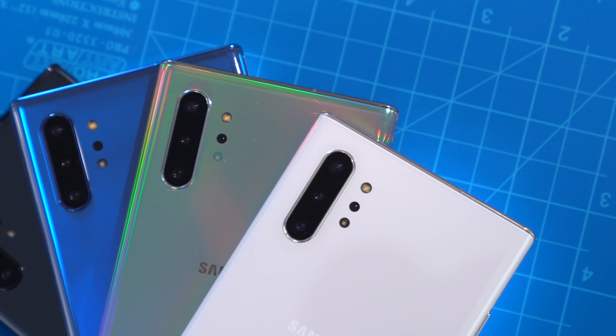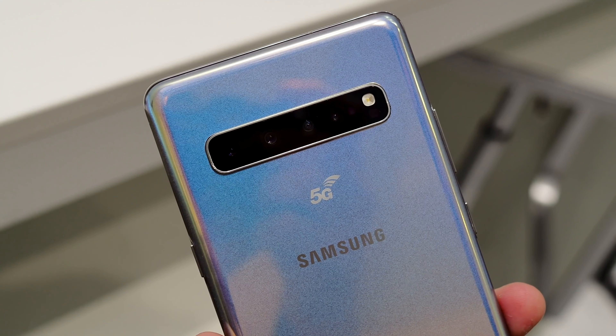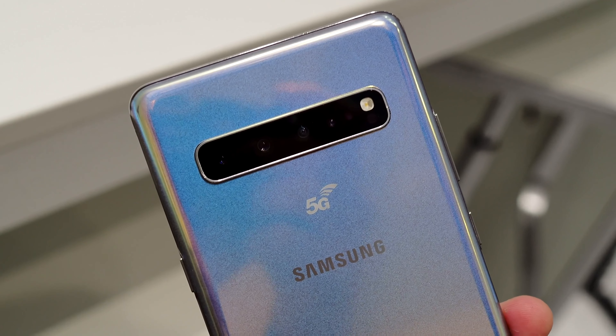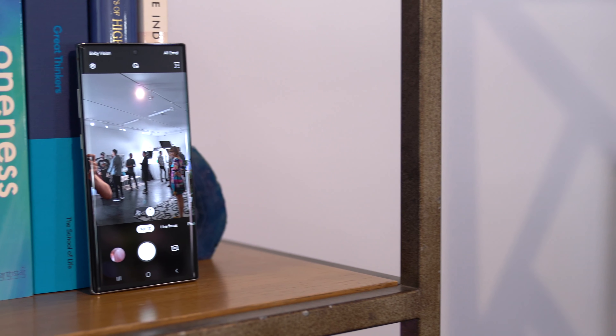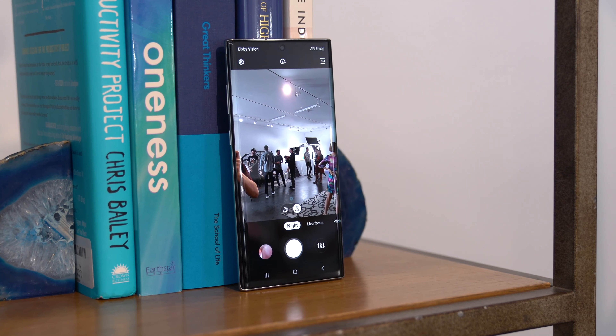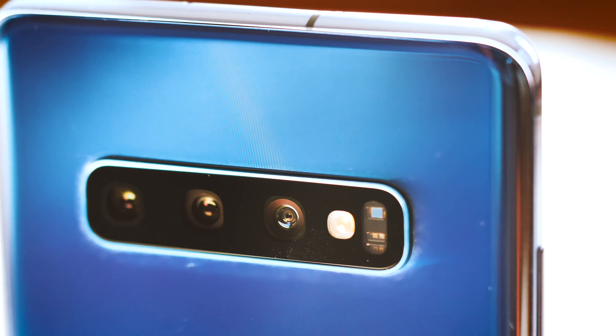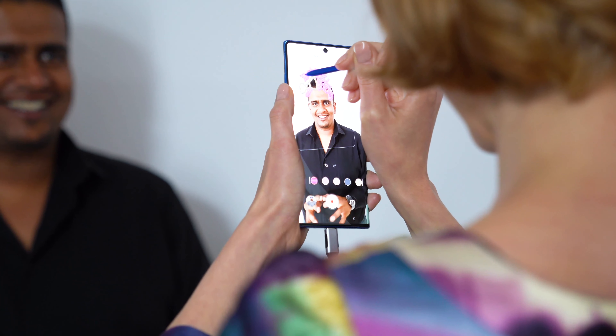The cameras are where you'll find basically no differences between the two. The Note 10 Plus has a time-of-flight depth sensing camera like the S10 5G, and it also bumps the telephoto camera's aperture up to f/2.1 compared to the S10 Plus' f/2.4. There's also only one selfie camera on the front. Otherwise, this is basically an identical camera setup with standard, ultra-wide, and telephoto lenses to give you a good deal of freedom in the kind of shots you can take.